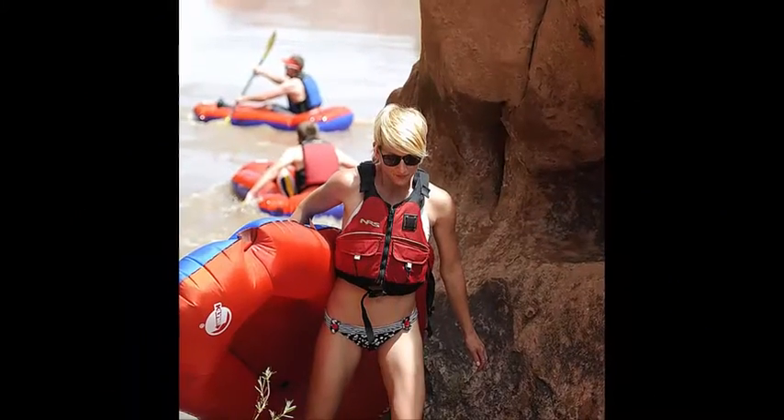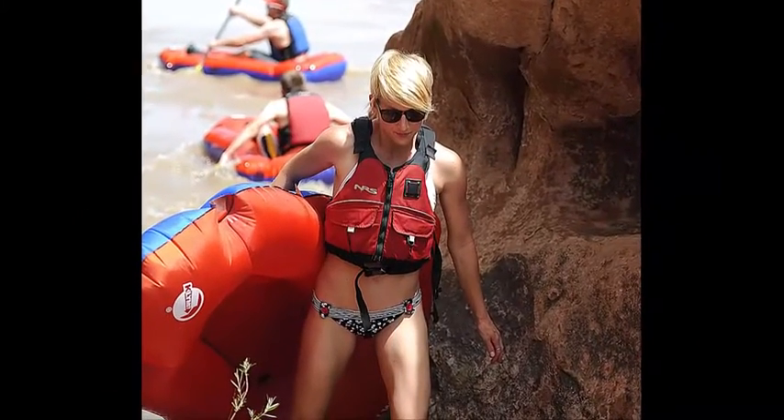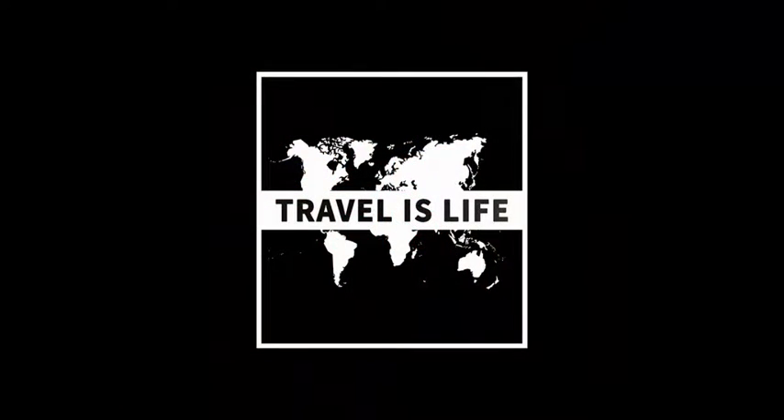Enjoy the fun of having your own boat this summer without sacrificing your mobile lifestyle. Brought to you by TravelIsLife.org.